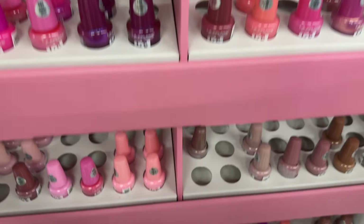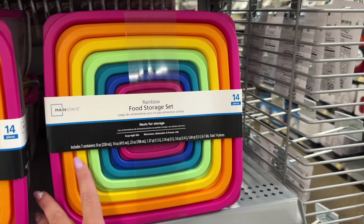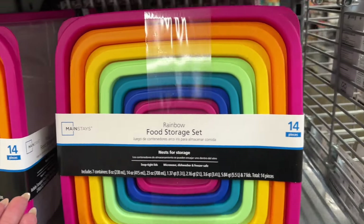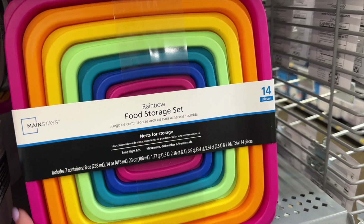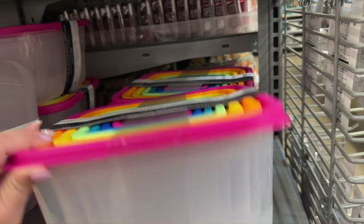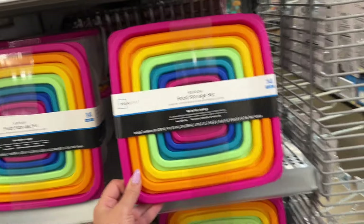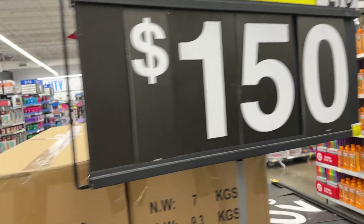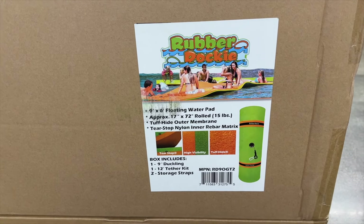Look how pretty these food storage containers are! You get seven different containers in all kinds of sizes — 8 oz, 14 oz, 23 oz, 1.3 quart, 3.6 quart, and 5.8 quart — with seven lids, for a total of 15 pieces. I like how they nest inside each other so they won't take up a lot of storage space.